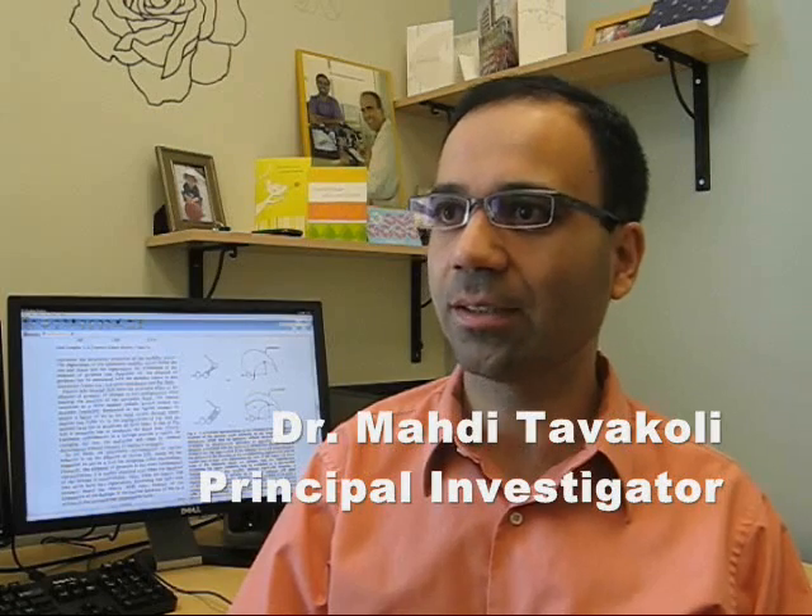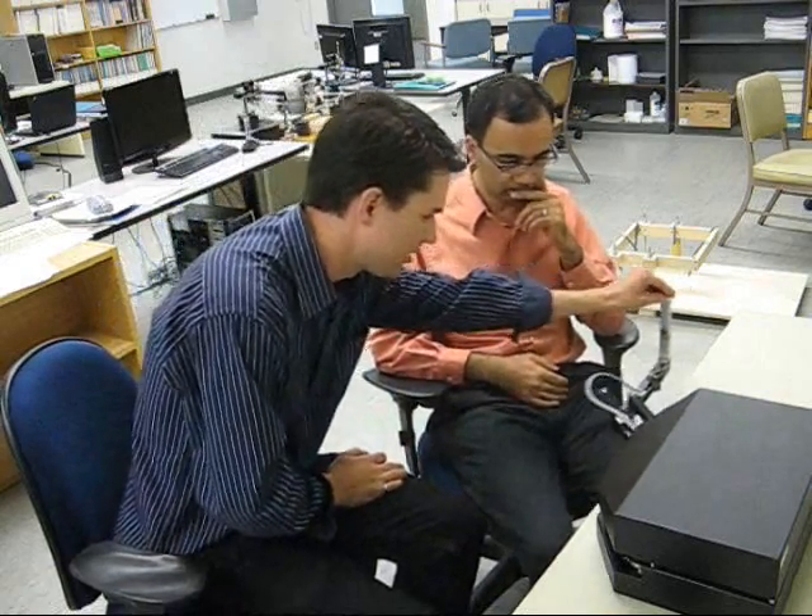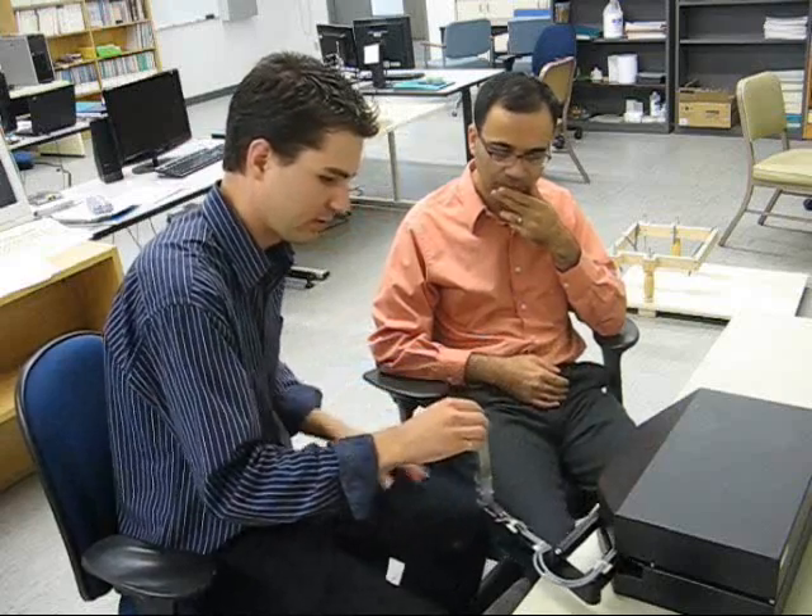Every year there are 50,000 incidents of stroke in Canada, and currently there are 200,000 stroke survivors in Canada. This creates a significant burden on the healthcare system and also on the economy of Canada.